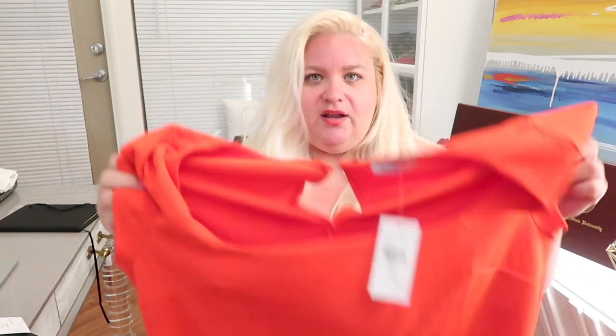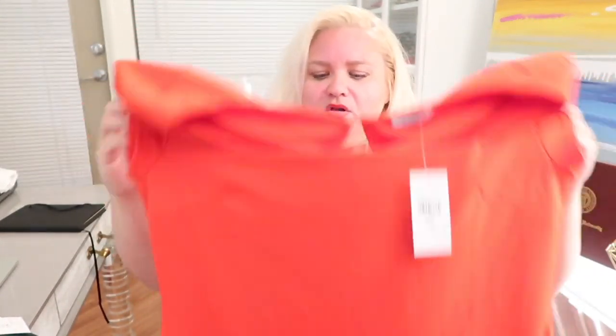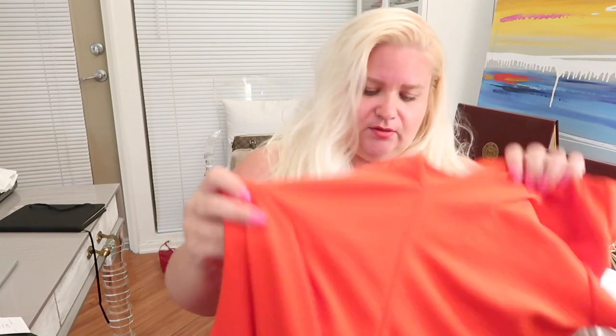It is called the Keep Me Mini Dress and I got it in a 2X — it's $29.99. It is a very bright coral orange and the bottom has a ruffle on it. It's very short on me — I'm five four and it just barely covers things. The back also has a little ruffle. It's really simple and cute, and I did end up shooting this today.